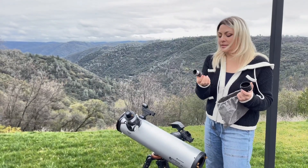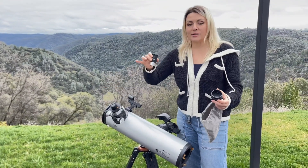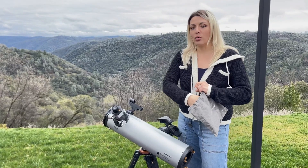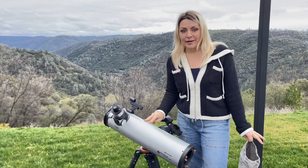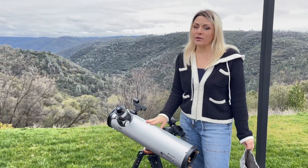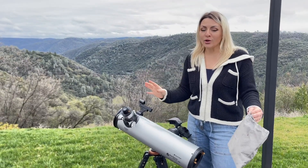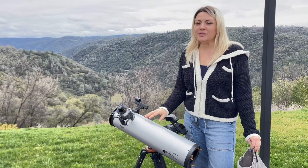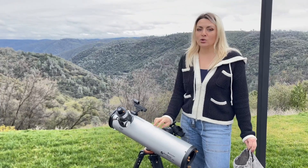It comes with several lenses that are interchangeable, but really the most important thing is the visibility and the level of clarity you get. It's a really fun activity for adults and kids. I'd love to show you what it looks like, but it would have to be nighttime for that.